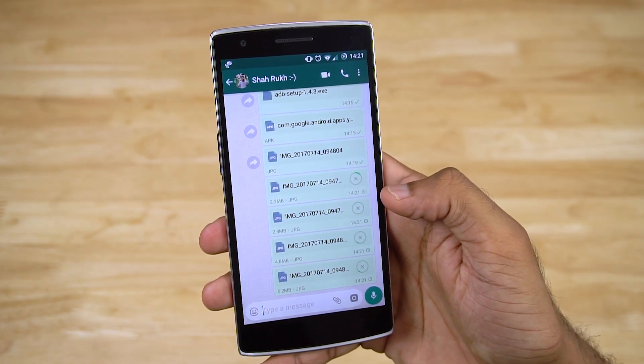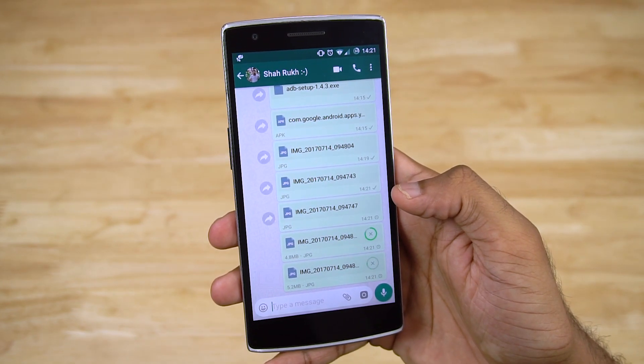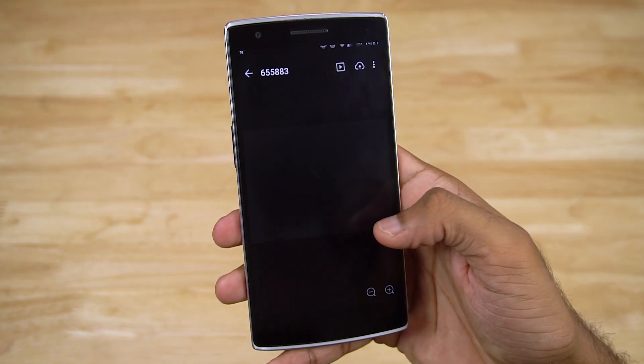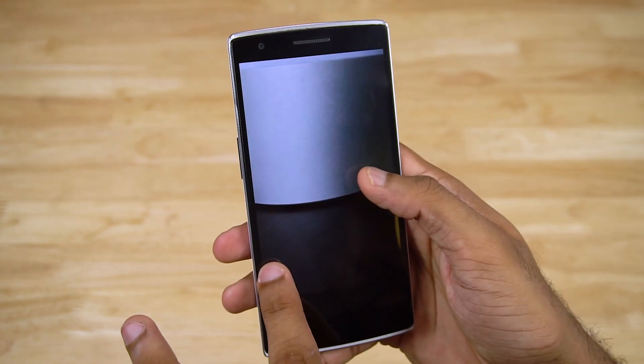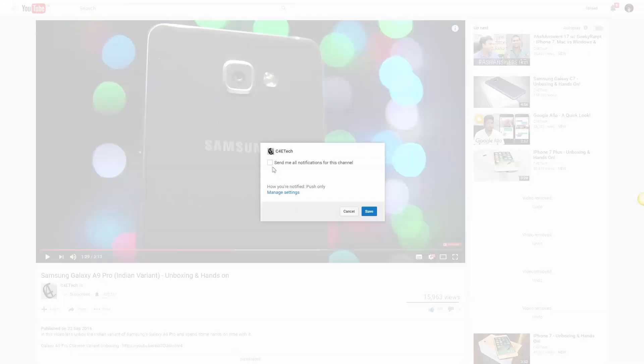Works like a charm. So that's it for this video — just a little something I came across this morning, and felt it was a much needed feature. If you're like me and have been waiting for this day, give this video a thumbs up and subscribe to C4ETech for more videos like this. Also do this to make sure you get notified each time a video goes live on the channel. Thanks a lot for watching, this is Sundar from C4ETech, leaving for the moment. Have a nice day.